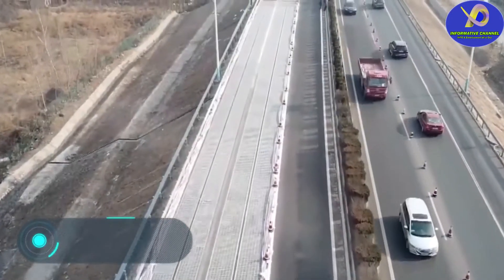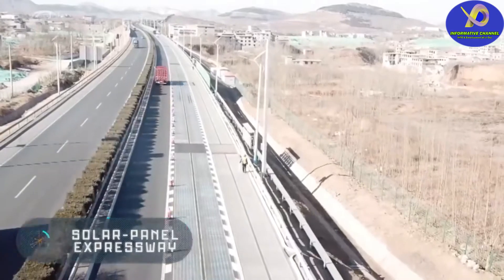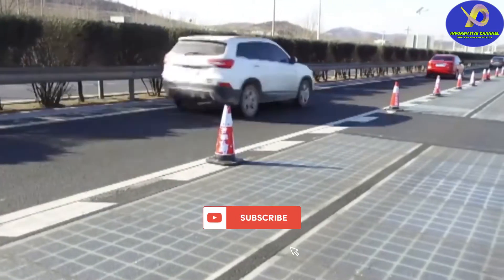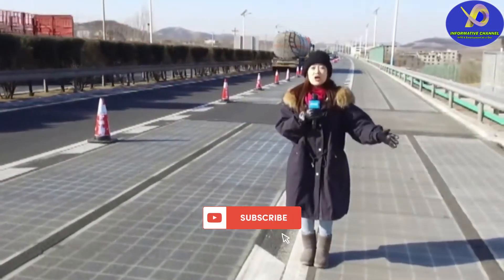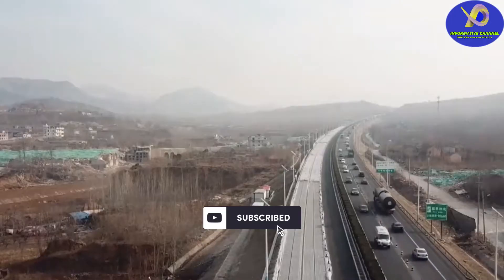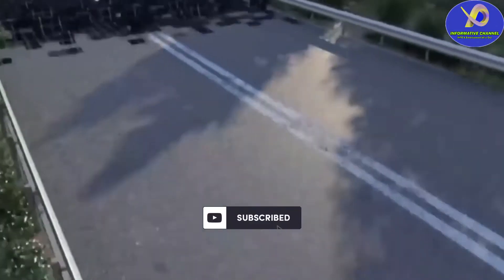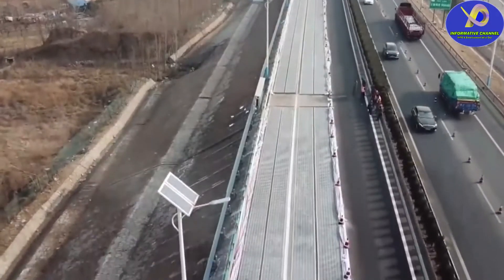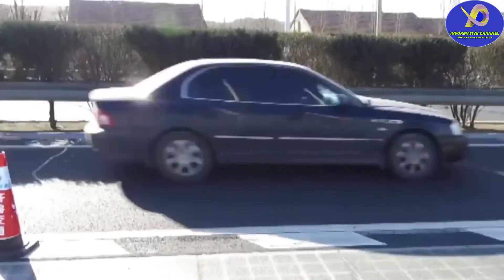Solar Panel Expressway. The construction took 10 months. In December 2017, the second project was completed and the 1.6-kilometer long Jinan Expressway was covered with solar panels. The road you see on the screen is one of the first solar highways in the world.